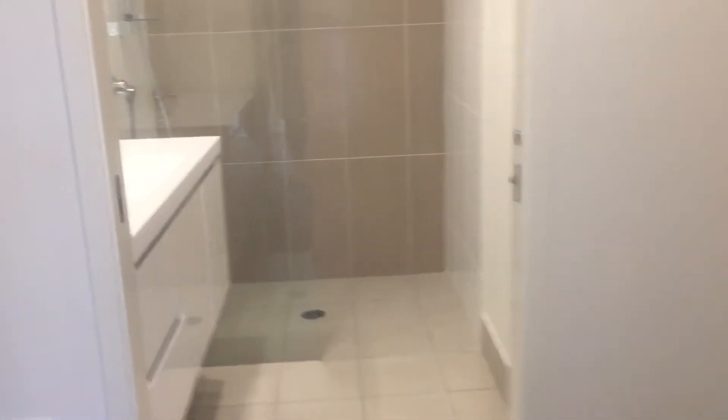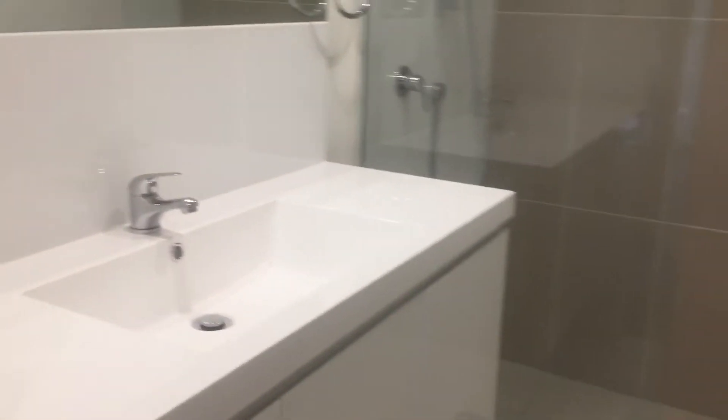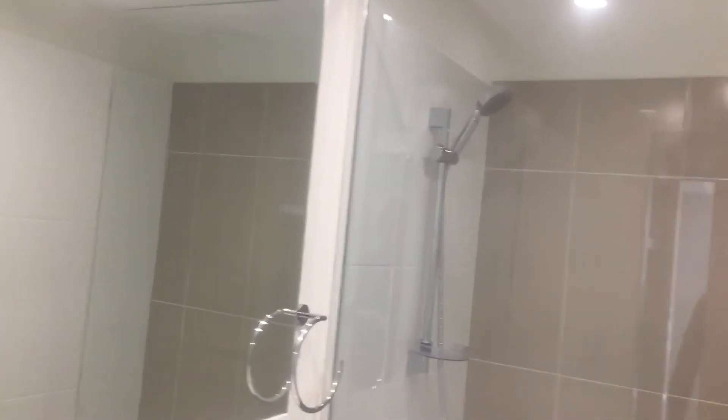This will be the second bedroom with the built-in robe. Then we wander around the corner to the master bedroom, which has actually got a walk-through robe, shall we say, and then shower, toilet, and sink. That's number seven.